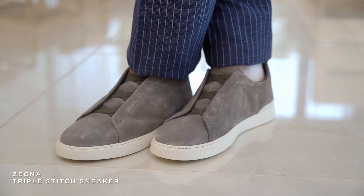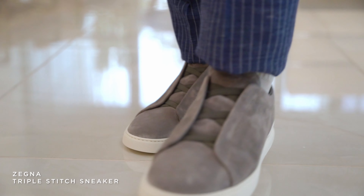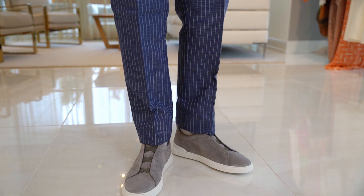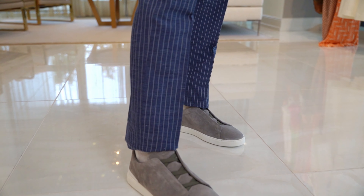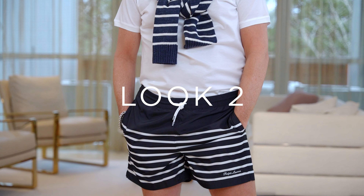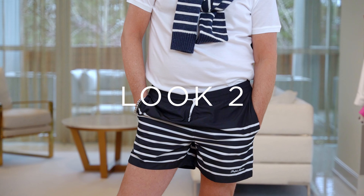On my feet I'm wearing the new light gray triple stitch Zenya sneaker. This sneaker is so comfortable — you could walk for miles. It's so fashion-forward. Isn't it great with this outfit? The gray picks up a little bit of the pinstripe and really sets the outfit off.